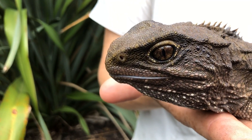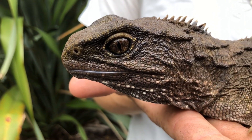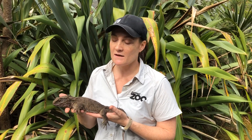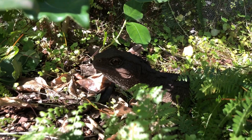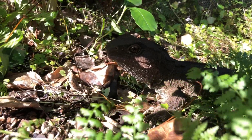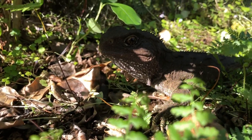We're lucky enough to have 15 tuatara here at Auckland Zoo. We've got two female encounter tuatara and we also have three adult tuatara on display in our Islands exhibit. The other ten are juveniles that we have off display, kept up the back of the zoo until they grow a little bit larger.